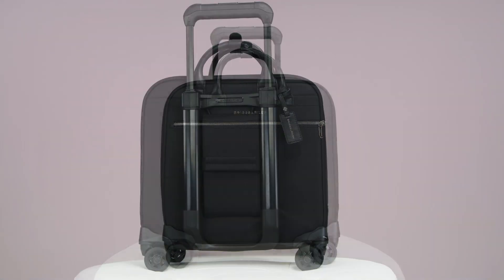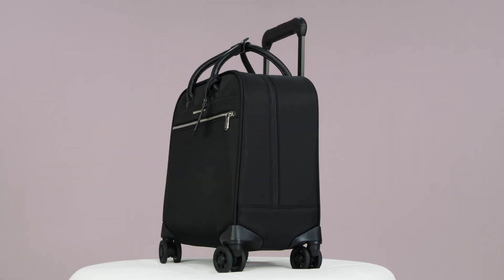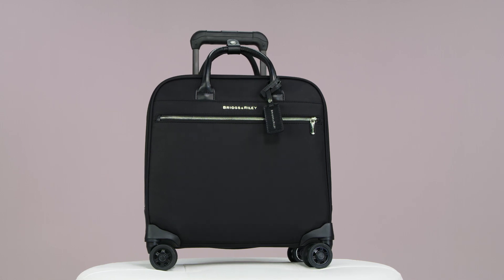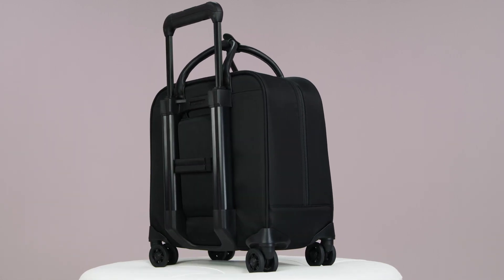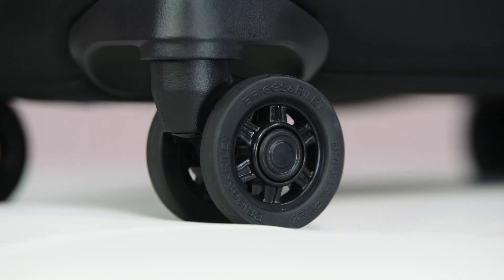The Rhapsody Rolling Cabin Bag works well on its own as an overnighter and also coordinates perfectly with other pieces from the collection. With an extendable handle and smooth rolling wheels, this bag won't slow you down.